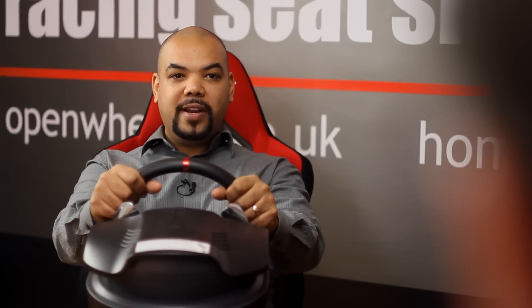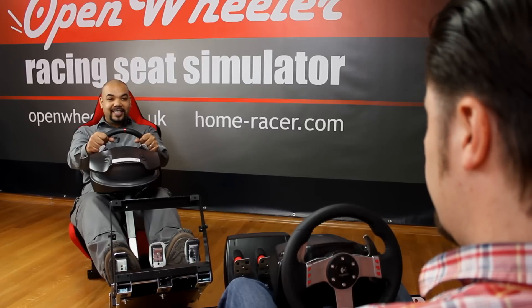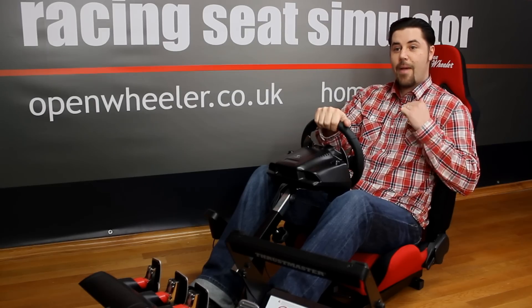I'm so pleased that I bought the OpenWheeler Racing Seat Simulator. It's made my racing game so much more realistic and more fun. The back support is really great — I play for hours and I'm never sore.